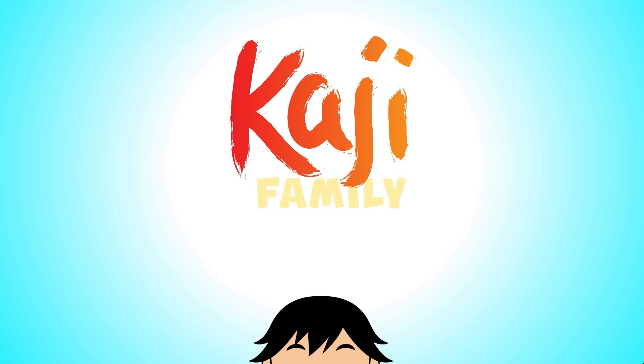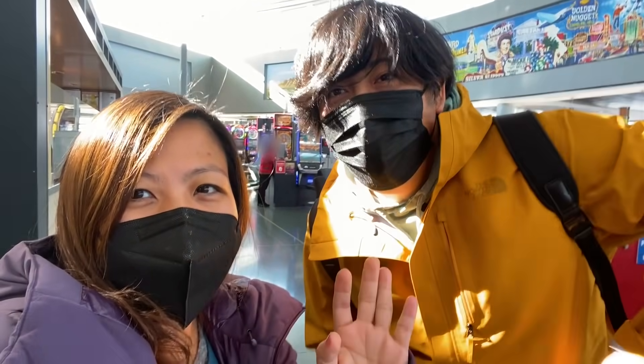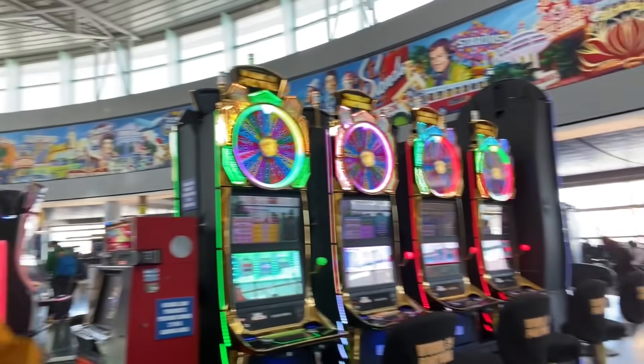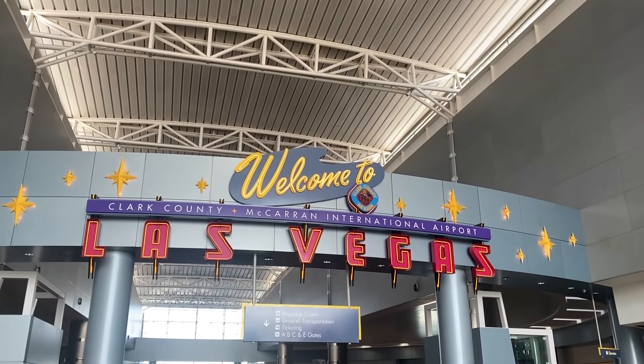Kaji! Family! Hi guys! Guess where we're at — take a guess. There's some hints over here. Not for kids. Here it is! We're in Las Vegas! Woohoo!